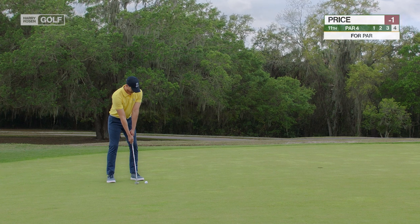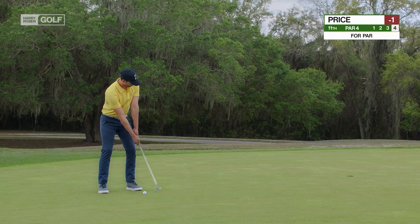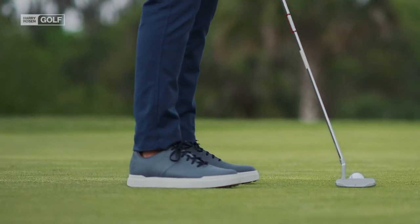Over on 11, this to save par. How much break here, Nick? A quarter inch at most, and that's being generous. The pants should fall just above the shoe. That's perfect.